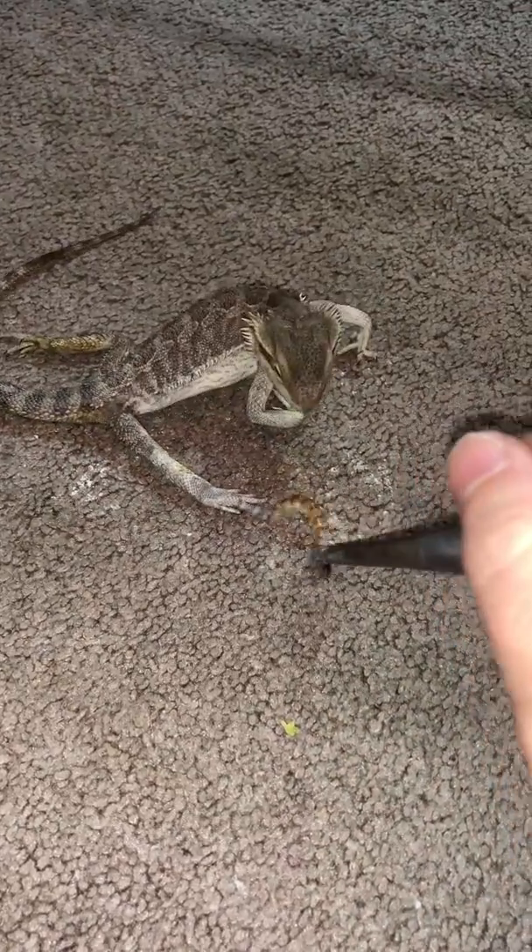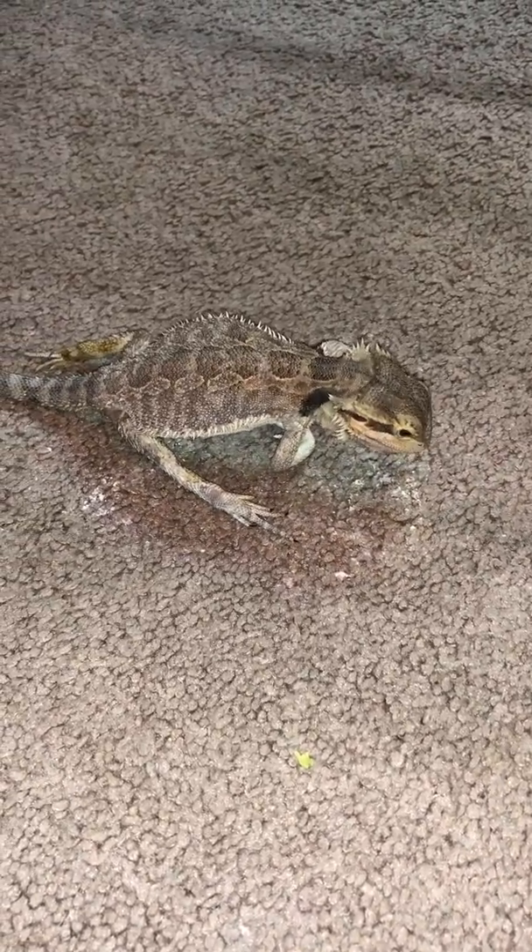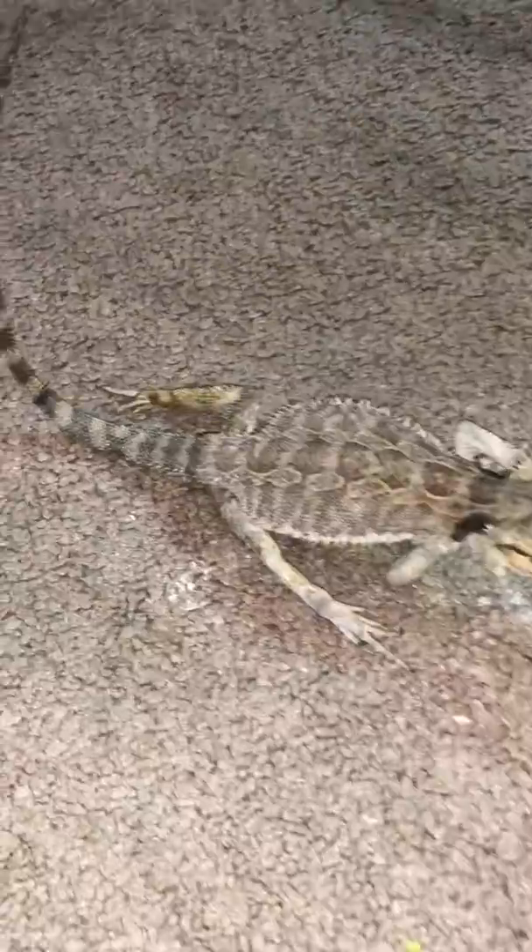Alright folks, she's eating pretty good this morning. I swear I have calcium all over my carpet. I mean, you can see this is not a normal stance — the tail is up. We're treating her as if she has MBD, but I actually see no symptoms and no physical presentation of MBD.